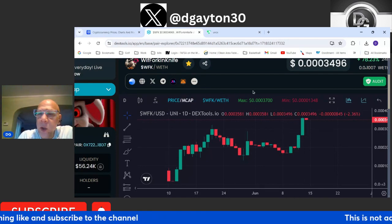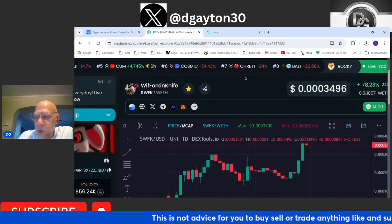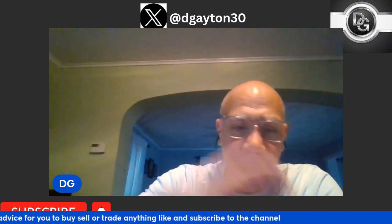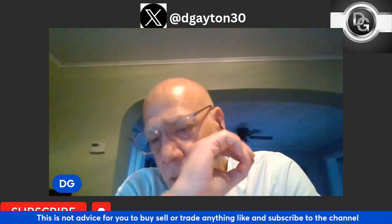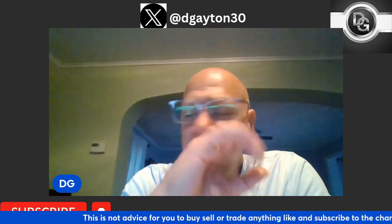With Fork and Knife has done an absolutely great job making sure their project's chart looks phenomenal. They're also doing phenomenal things on social media — you see their memes all over the place. One of the keys in crypto right now is being active on X, and With Fork and Knife is very active on X. The more active you are on X, the more successful you're going to be, because that's where everybody looks for their tokens.